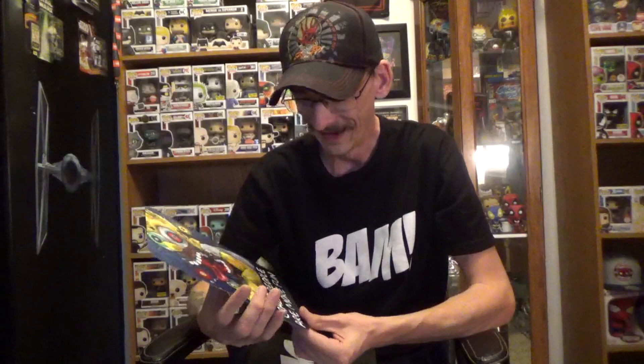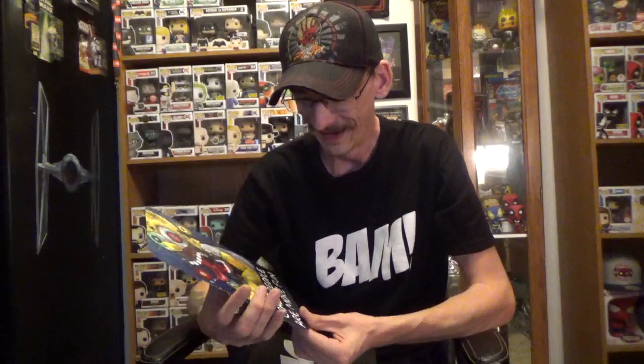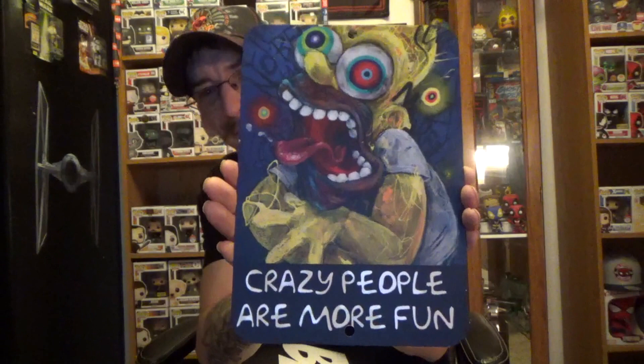It looks like we got a metal-type frame right here. I like this — it's a metal-type thing that you can hang, and it has Homer Simpson drawn on there with the quote 'Crazy people are more fun.' That is excellent, I really dig that. It's one of those metal-type frames you can hang up — this will probably go right outside my door. That is great.